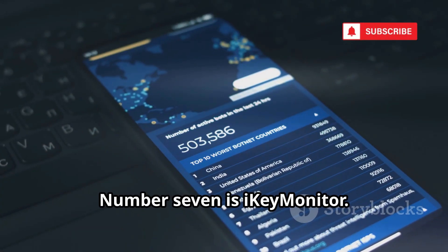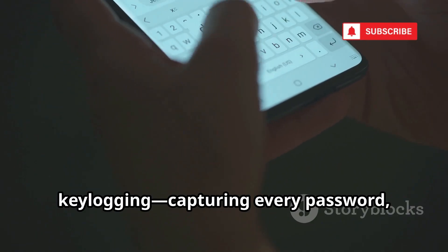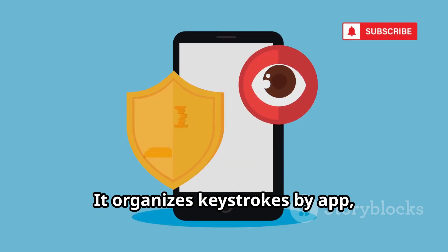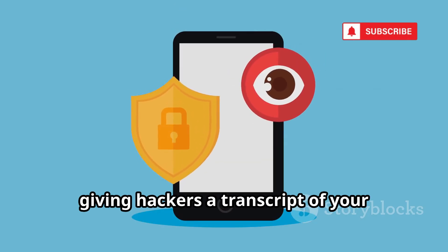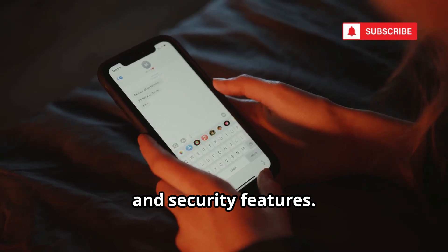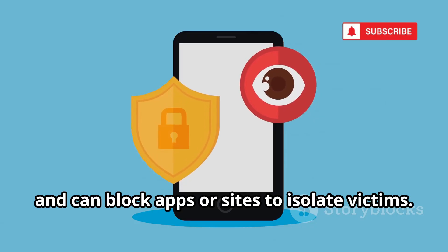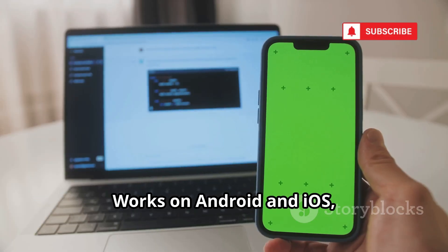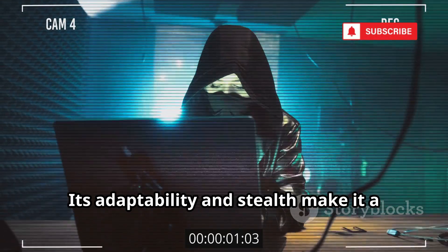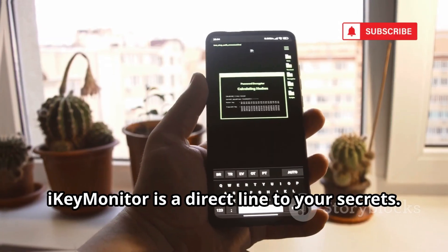Number seven is iKeyMonitor. This tool specializes in keylogging, capturing every password, message, and search you type. It organizes keystrokes by app, giving hackers a transcript of your digital life. Screenshots bypass disappearing messages and security features. It tracks websites, texts, and calls, and can block apps or sites to isolate victims. It works on Android and iOS, with or without rooting or jailbreaking. Its adaptability and stealth make it a persistent threat. For hackers, iKeyMonitor is a direct line to your secrets.